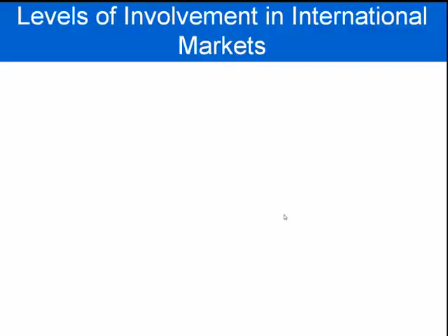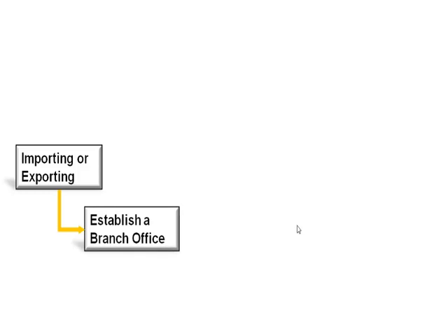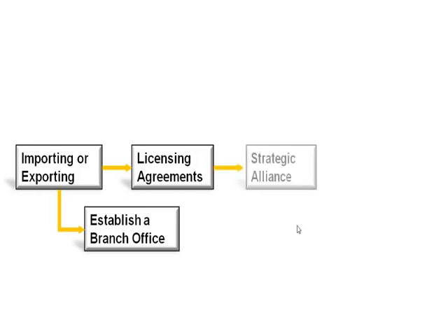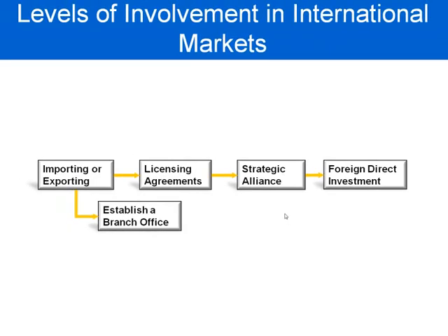There are a number of ways that a company can go international. Let's take a look. Becoming an importer or an exporter, establishing a branch office overseas, entering a licensing agreement with an overseas company, forming a strategic alliance with an overseas company, or foreign direct investment. Let's take a look at each of these.